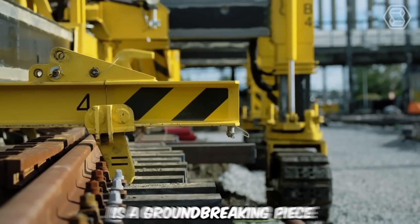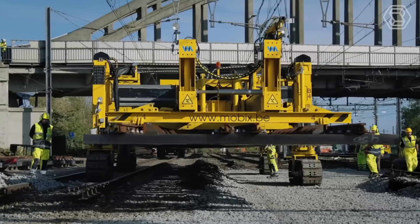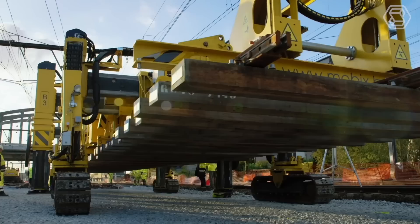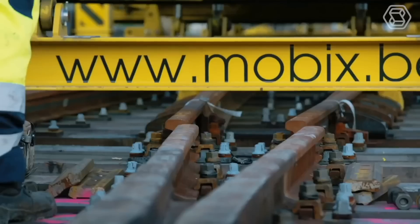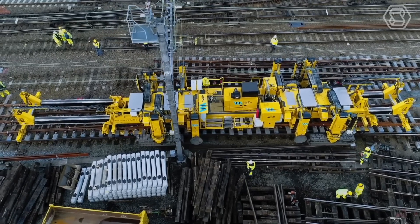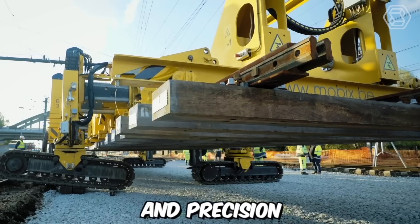The DSEC track layer is a groundbreaking piece of heavy machinery that has revolutionized the construction and infrastructure development industry. Combining advanced technology, exceptional power, and unparalleled versatility, this track layer has become an indispensable tool for various construction projects worldwide. One of the key highlights is its ability to lay tracks and create railway lines swiftly and accurately. Equipped with advanced track-laying mechanisms and precision control systems, this machine can install tracks with remarkable speed and precision.